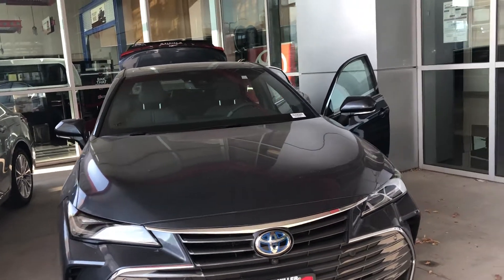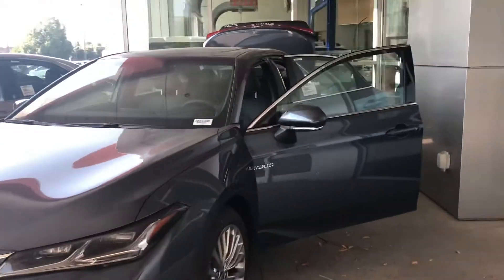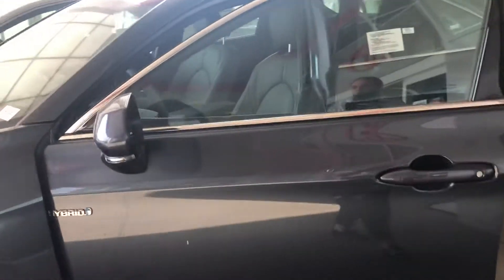Hi Landon, this is Samantha from Mark Miller Toyota. Right here I have for you our 2020 Toyota Avalon Hybrid Limited in the color Harbor Gray.